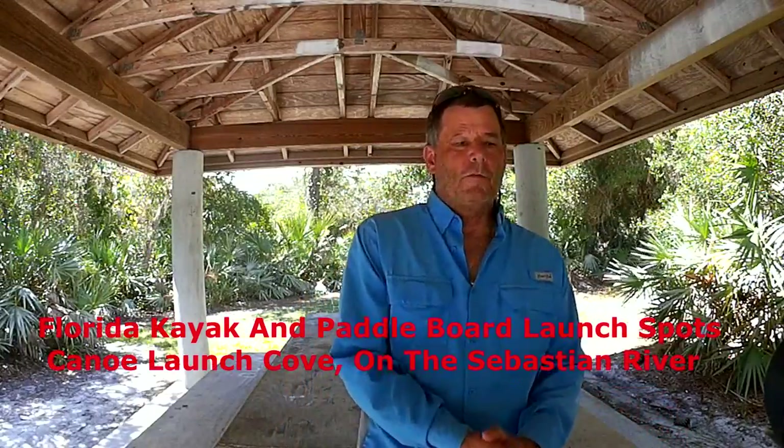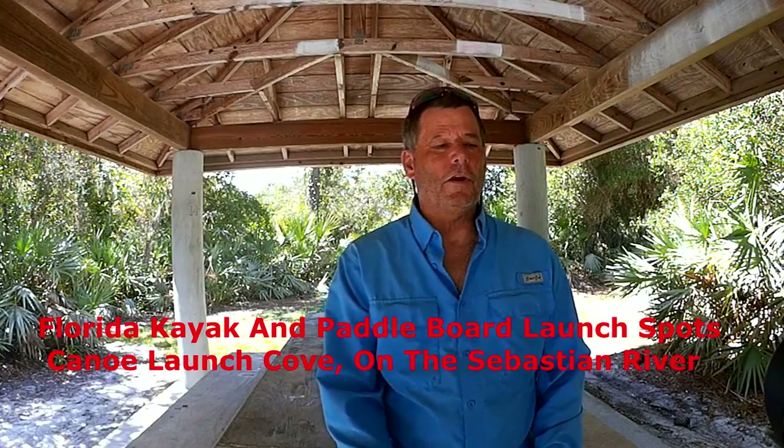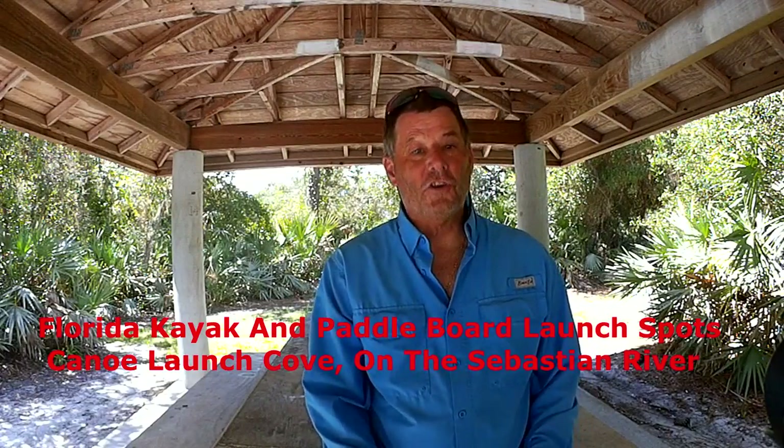Hey, it's Pete Hink. We're at Florida Kayak and Paddleboard Launch Spots. Today, we're at Canoe Launch Cove, and that's on the South Fork of the Sebastian River.